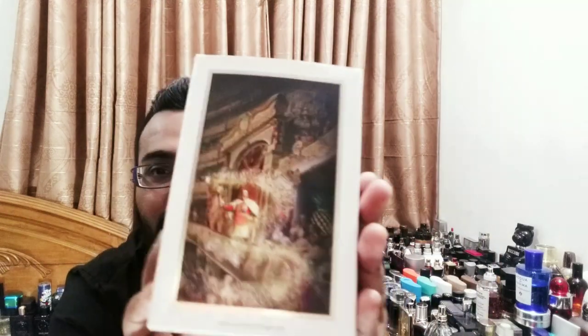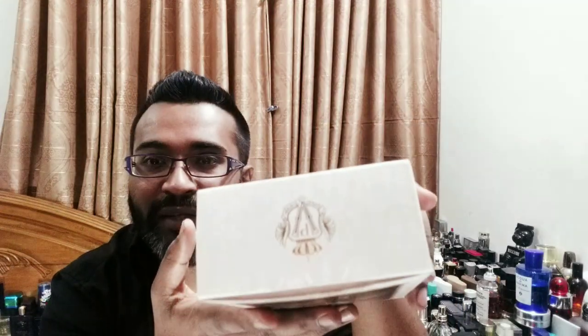Let me tell you everything I've got so far — presentation, price, performance, smell, and how it compares to other Aventus-inspired fragrances. Here you go: 100 ml. This is the box it comes in — very nice, interesting presentation. I really like it. It's not like hard cardboard like Parfums de Marly's special line, but it looks nice. There's a pineapple sign, which is a good sign. At the back there's an image — a Russian ruler or something. I couldn't find where the batch code is.